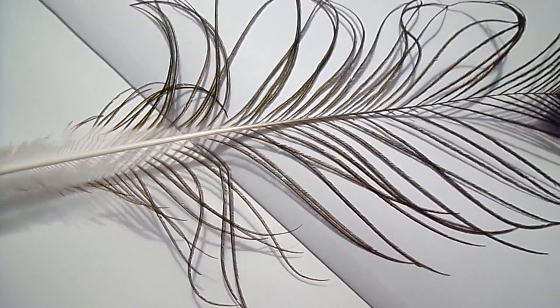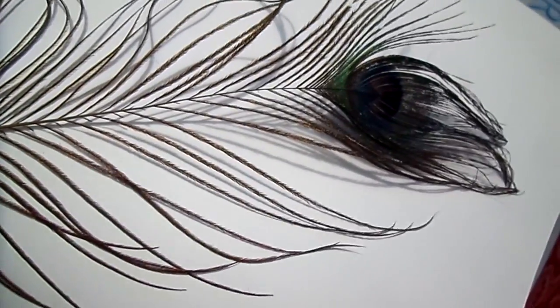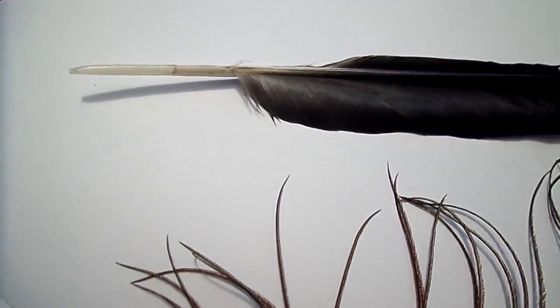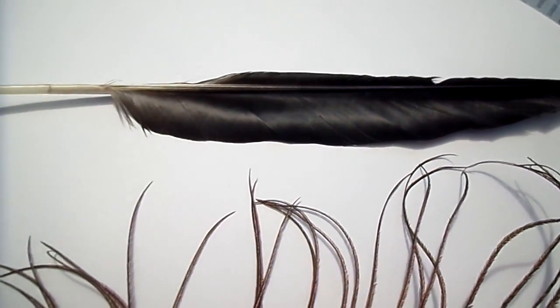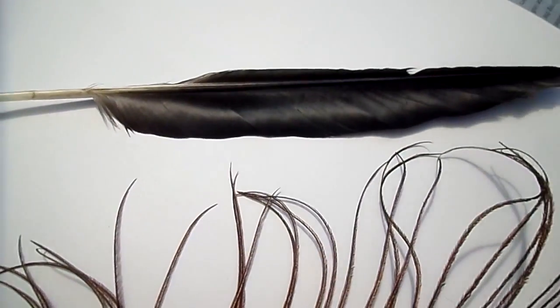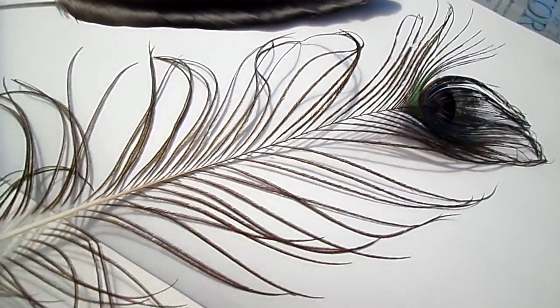Indeed, many of the early dinosaurs are now thought to have had feathers for that purpose. But with time they developed to form a flight feather — a feather which had enough strength, a large enough surface area, and was light enough to be used in the primaries and secondaries to form a wing for flight.